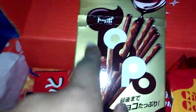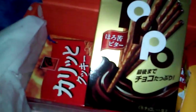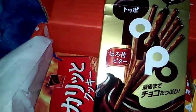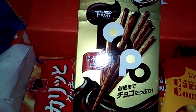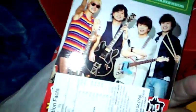Next we have these — Tapo? They are basically dark chocolate biscuit sticks. The chocolate is filled inside like a straw, only it's a biscuit. I'm not going to open these.